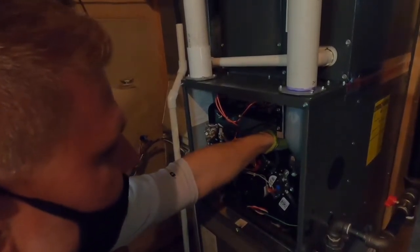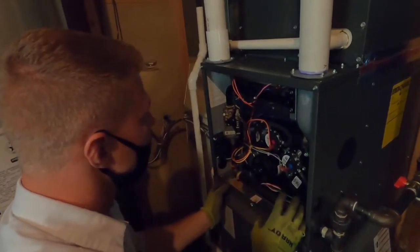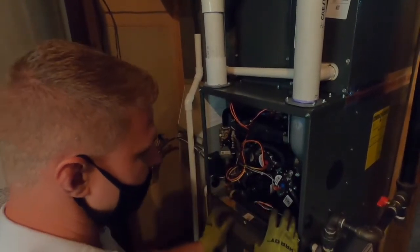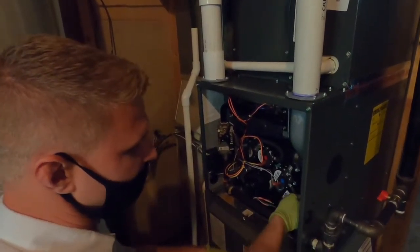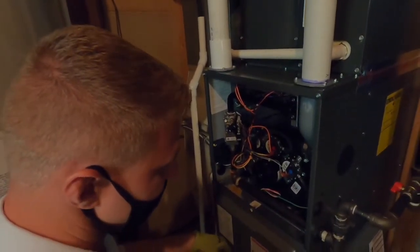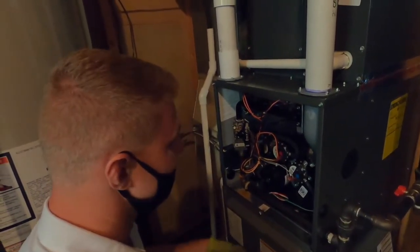So a lot of these first time startups — yes, there are technical things I need to check. But a majority of it is simply making sure it's wired properly, it's turning on, all my hoses are clear, all of my clamps are tight, and we have no water leaking down into the furnace or issues that could cause this thing not to start, that are easily remedied.